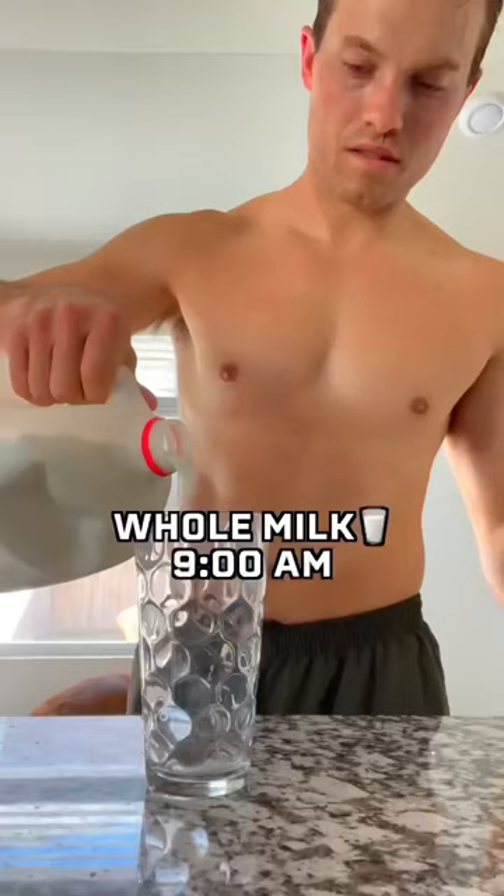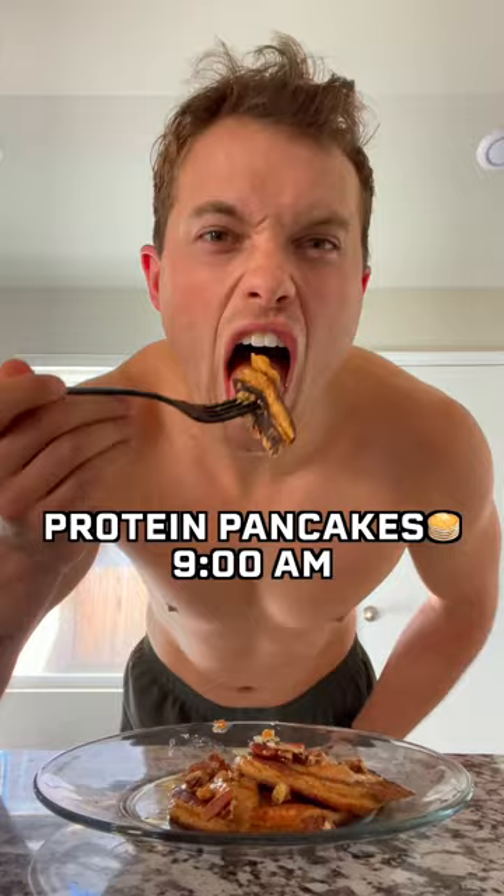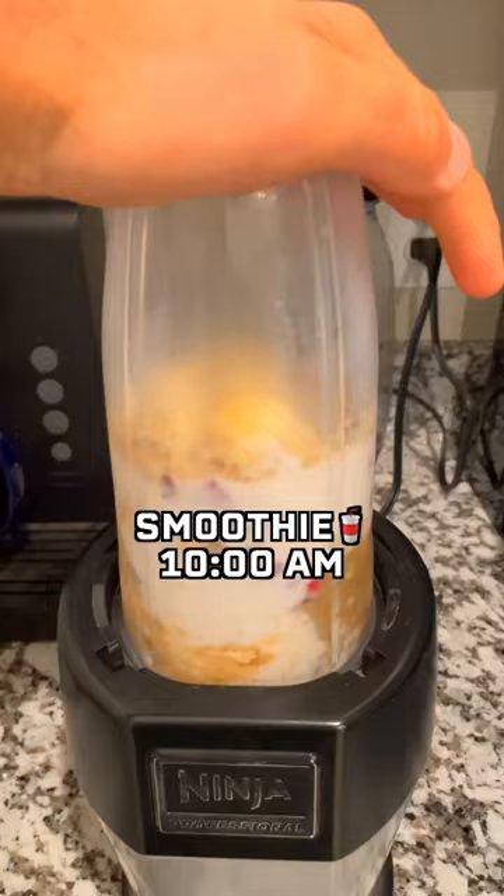Immediately after the run I was craving some milk, so I chugged a glass of whole milk. Then I made some pumpkin spice protein pancakes with peanut butter and pecans. Then I had four whole eggs with half a pound of turkey, along with my go-to superfood smoothie.